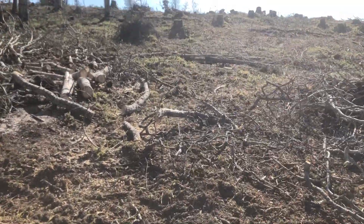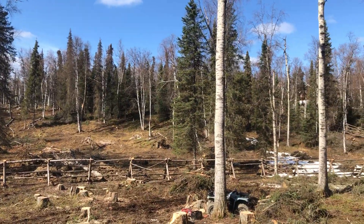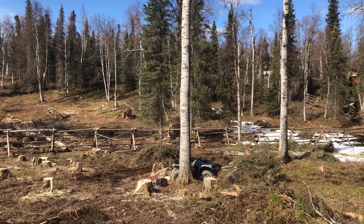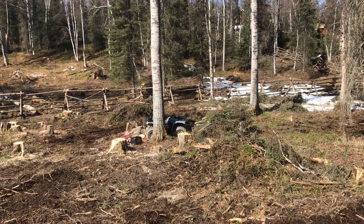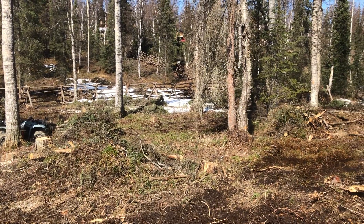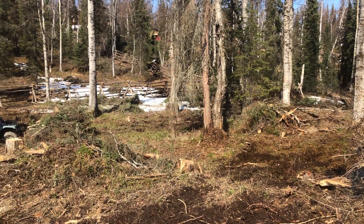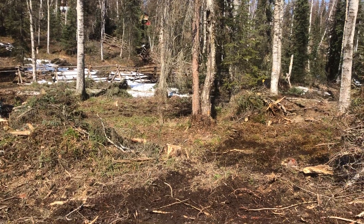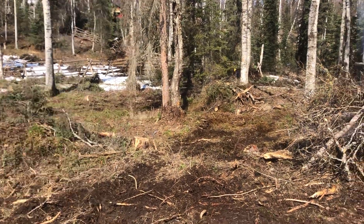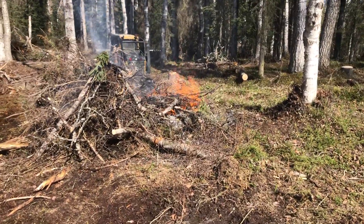We've had a few setbacks: blown hydraulic lines, we just dropped a giant aspen on the fence shattering it into a million pieces that we had to fix, and I got the skid steer really badly stuck in a mud pit last night — that took a few hours to get out. But there's a crew of four guys and everybody's working really hard.